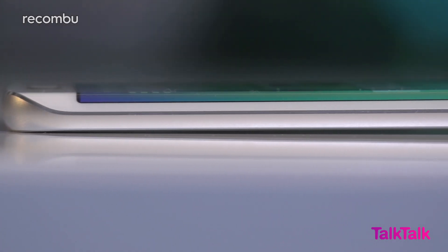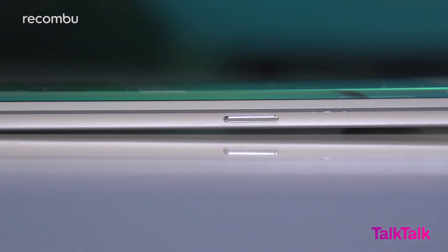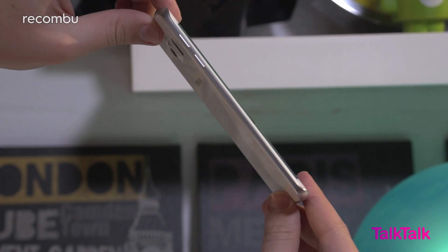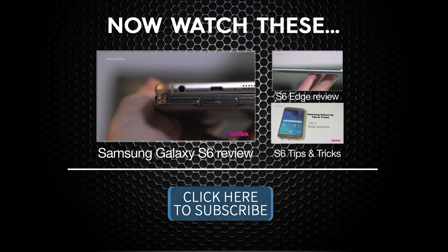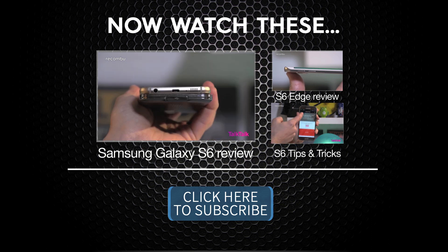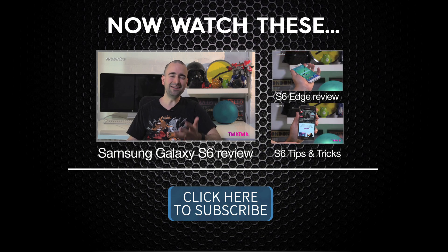We've already started seeing developers playing with the Edge display too, for funky disco lights for example. But we're still curious to see just how useful the unusual display tech can be. Check out more of the Galaxy S6 and the S6 Edge on recombu.com slash mobile. You'll notice that the USB port is no longer covered with a flappy thing, and that's because the Galaxy S6 sadly isn't water resistant, unlike last year's S5. It's no biggie, but it is worth bearing in mind.